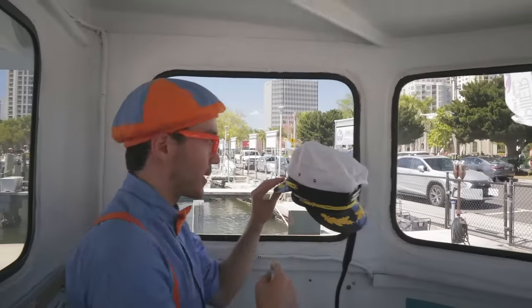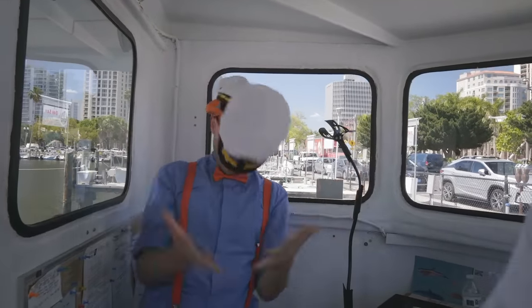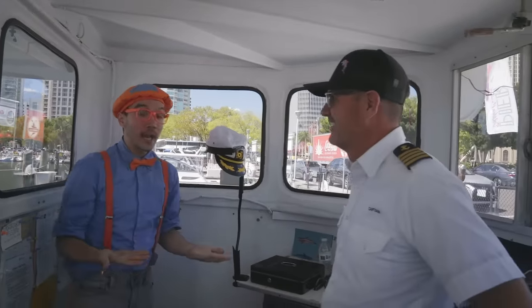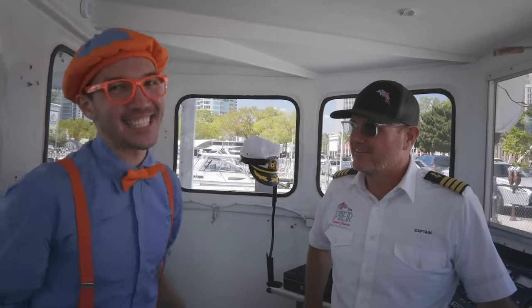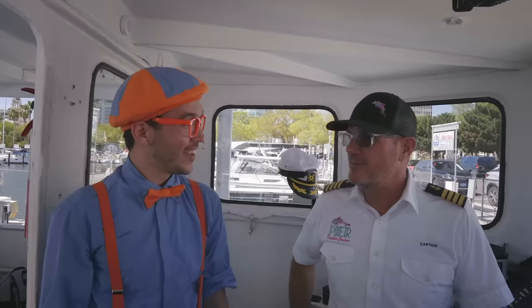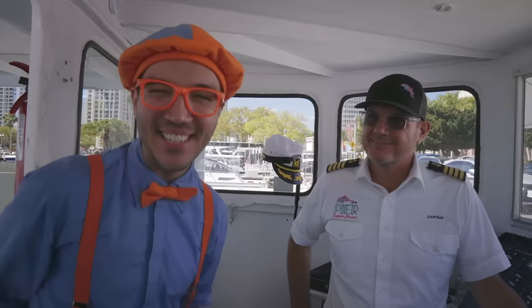But look, it's some captain's hats — one hat and two hats! And look, it's my friend Captain Christian, and he is a real-life captain! What is a captain, exactly? Well, it's a very important job. We drive the boat around, we make sure everybody's safe, and we make sure everybody has a great time on our boat. That sounds like a really awesome job. Maybe one day when you grow up, you can be a captain too!